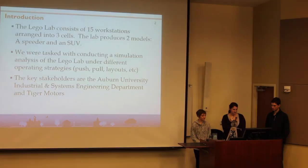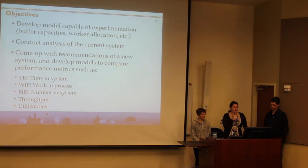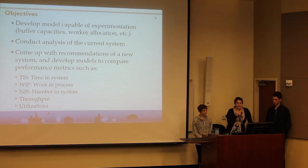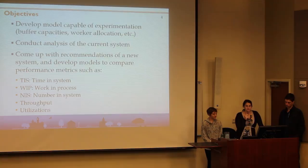This is a snapshot of our model — that's a custom-built workstation that we made in order to look like an actual workstation in the Lego Lab. Our objectives were to develop a model capable of experimentation such as buffer capacities and worker allocations, conduct analysis of the current system, come up with recommendations for a new system, and develop models to compare performance metrics such as time in system, number in system, work in process, throughput, and utilization.